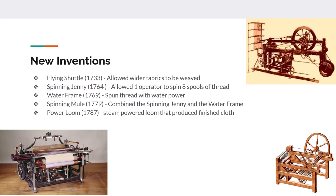There are some new inventions that happened between the years 1700 and 1800, and these are all involved in the textile industry — really the first industry to get industrialized. In 1733, the flying shuttle was created, allowing for the weaving of wider fabrics. In 1764, the spinning jenny let one operator operate eight spools of thread at once, increasing output.